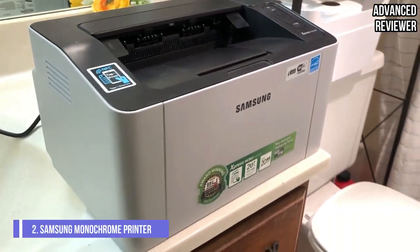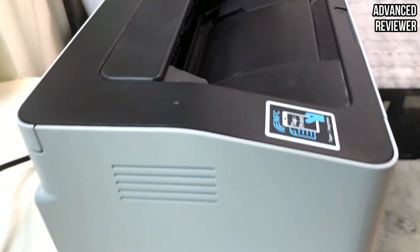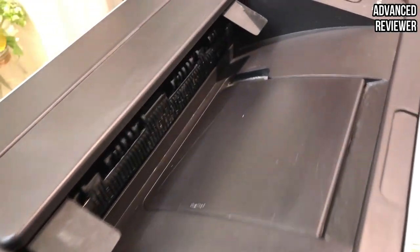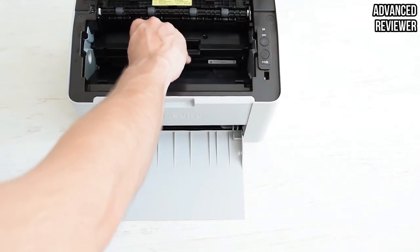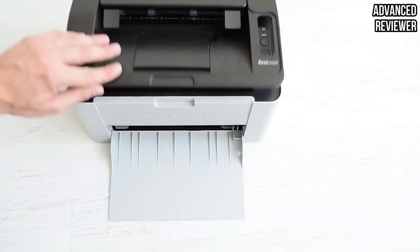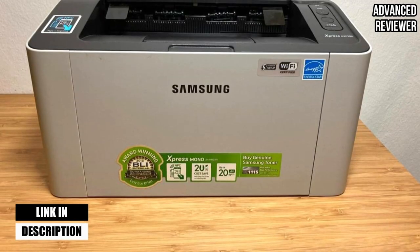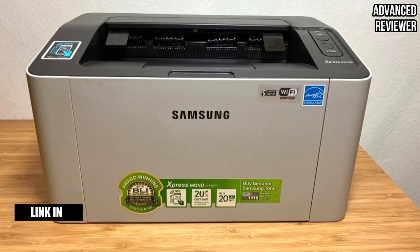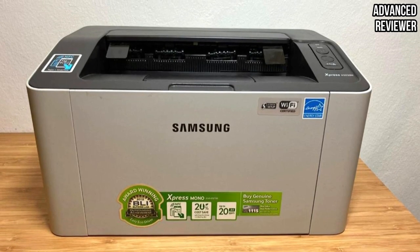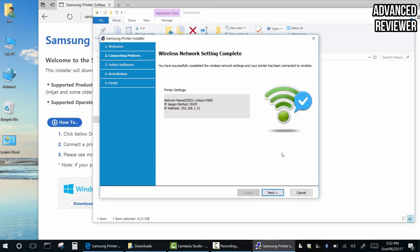Number 2. Samsung SL-M2020W Wireless Monochrome Printer. Samsung produces simple-looking printers, but don't be fooled by their modest appearance. The Samsung ExpressM 2020W Wireless Monochrome Laser Printer is packed with all the features you'd expect from an office printer, which includes a USB cable connection for your computer, tablet, or smartphone, and a wireless connection for your Wi-Fi router and NFC-enabled feature for your Android phone to print. If you have an Apple device, iPad, or iPhone, you can use the Apple AirPrint feature to print over Wi-Fi.